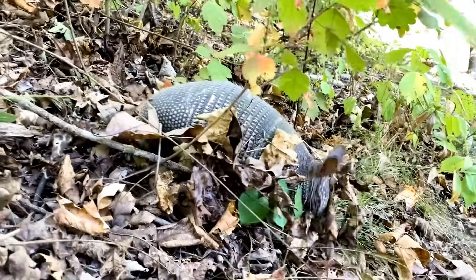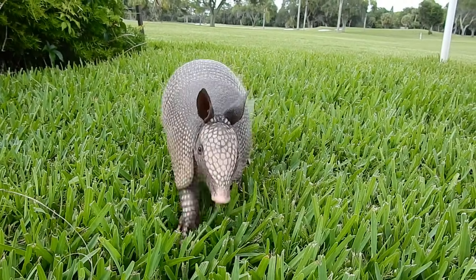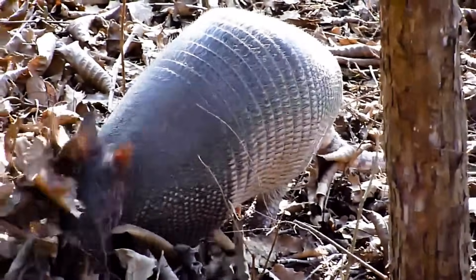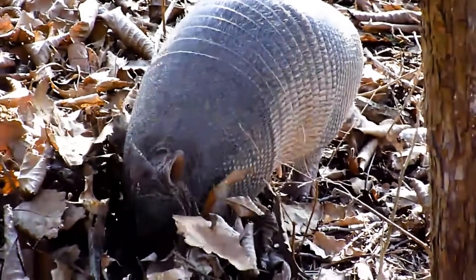Not all armadillos can roll into a perfect ball, though. The nine-banded armadillo, the most common species in the United States, can only partially curl up. Instead, it relies on its sharp claws and burrowing skills to escape danger.